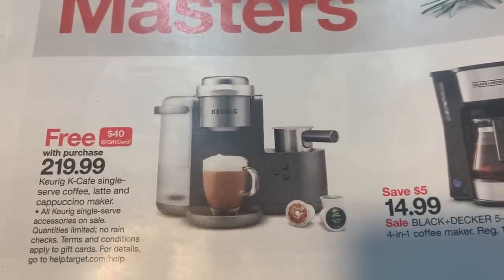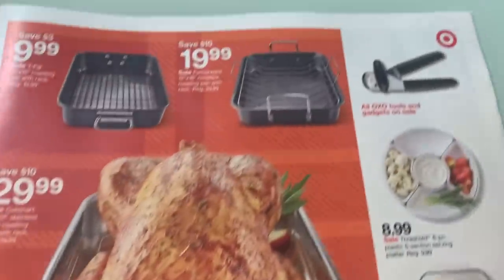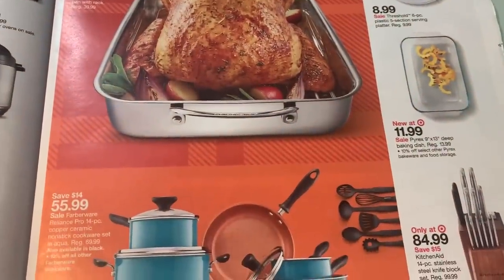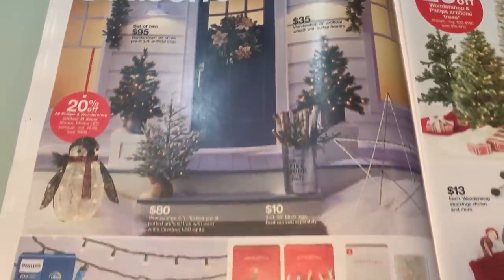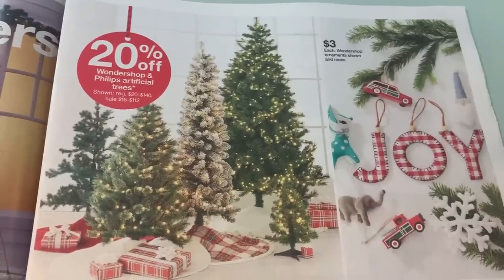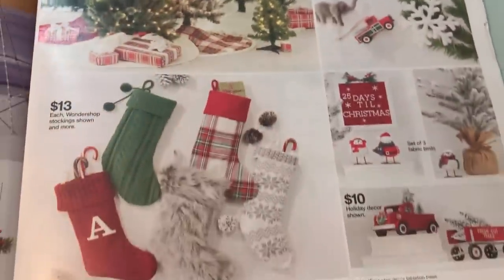The Keurig single-serve coffee, latte, cappuccino. Some roasting pans there. Again, any of those cooking or baking items — I would just wait till Black Friday and see what we get.